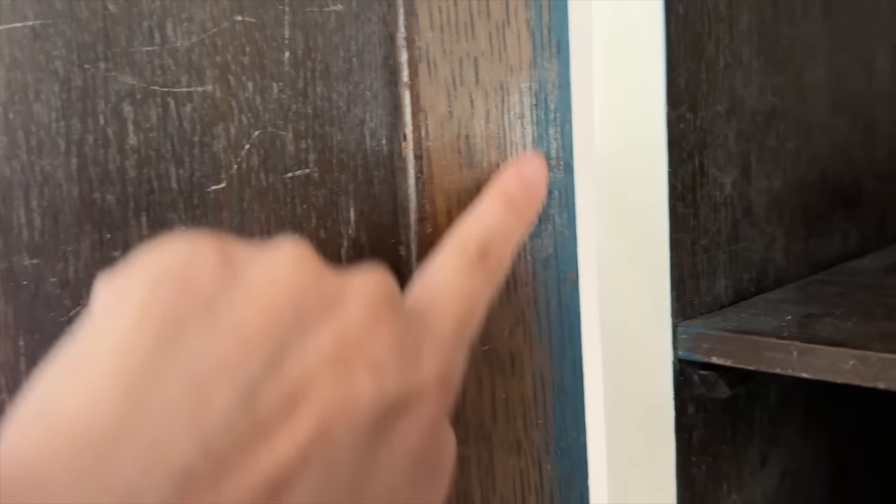We were inspecting the cabinet, taking everything out, and look what we spied — it was once painted almost identical to the color that we picked out! I didn't even notice. Like, you can see it.